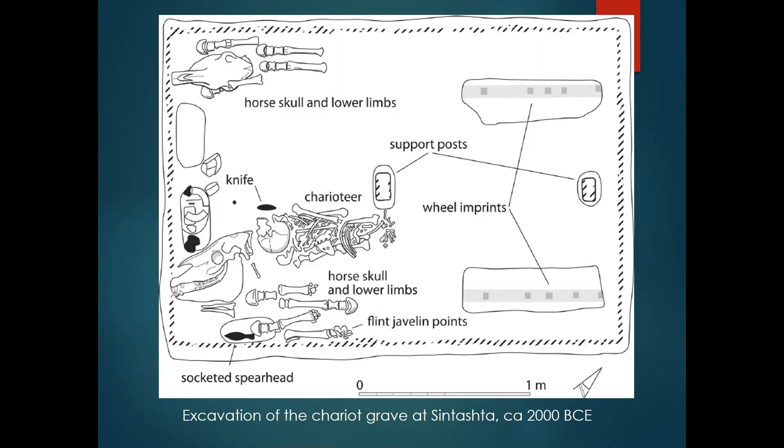Take a closer look at this chariot grave. The chariot itself has long disappeared, but we see the wheel imprints at right, the support posts, the charioteer, two horse skulls and lower limbs — one at the upper left corner of the diagram and one at the right corner — a knife, and flint javelin points. No one has ever been in any doubt that this is the grave of a charioteer. In that part of Sintashta and at a nearby site, there are numerous other such chariot graves as well.